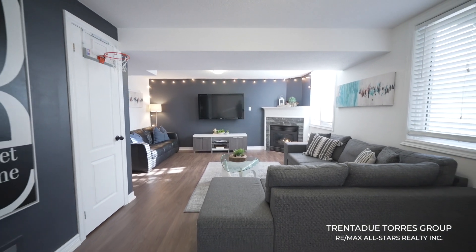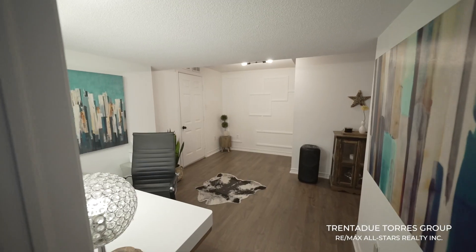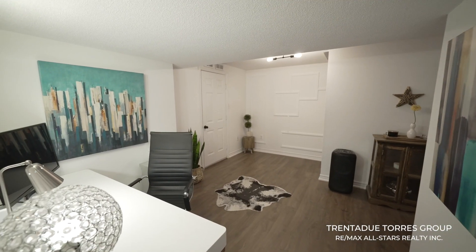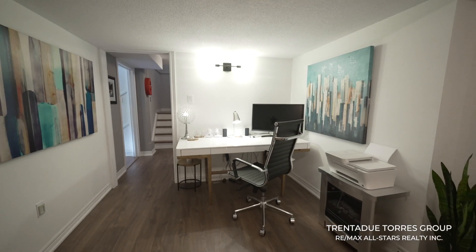It's also important to note that these windows will be replaced within the next month with new modern and chic black ones. The second distinct space in the basement is the den, where we also find the cold cellar utility room as well as a second staircase leading up to the main floor.